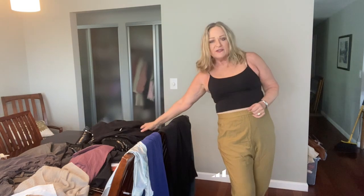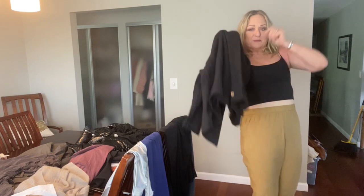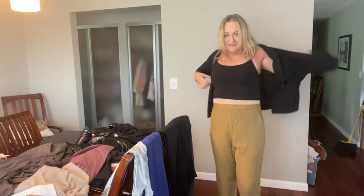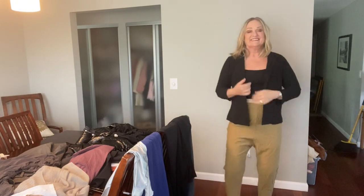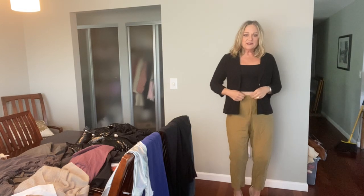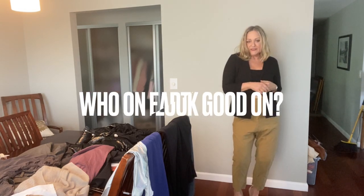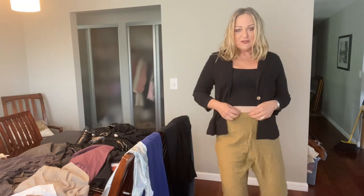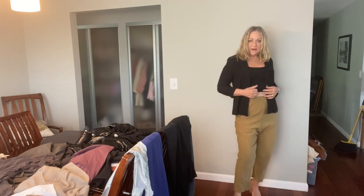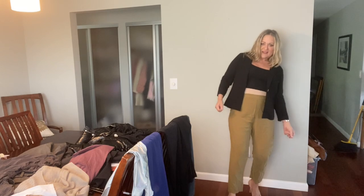It's kind of neither here nor there, but let's see how it goes with the Free People jacket. I think the cropped and fitted top kind of plays with the exaggerated bottoms.